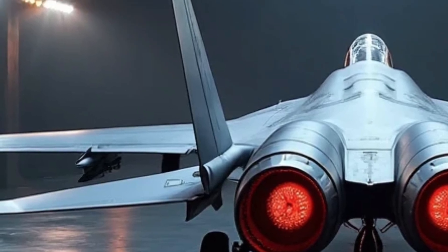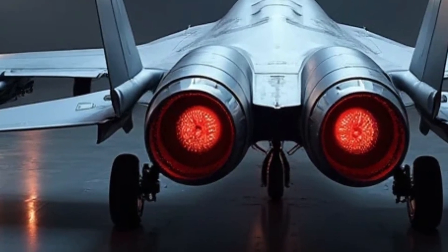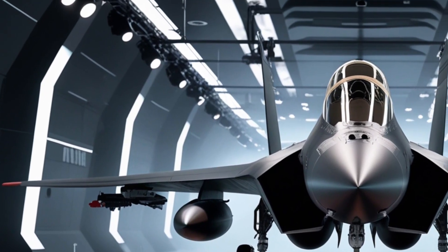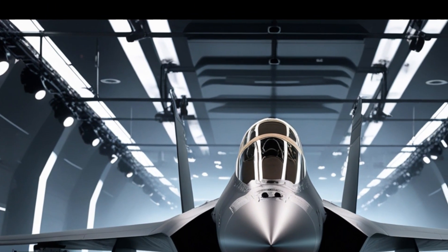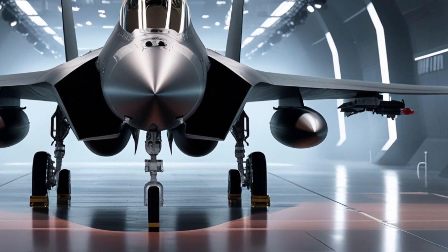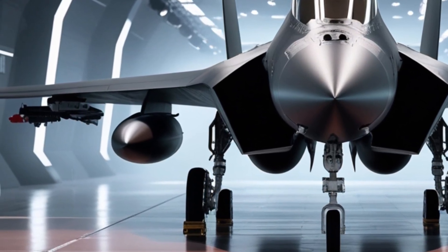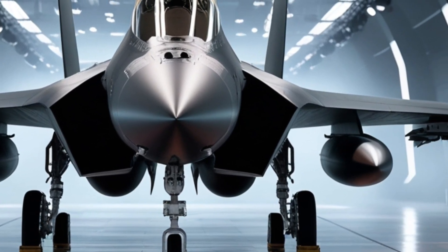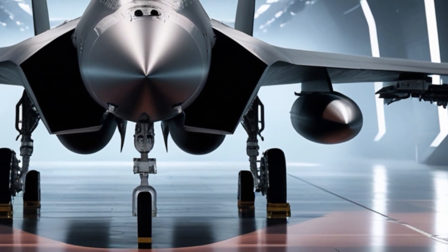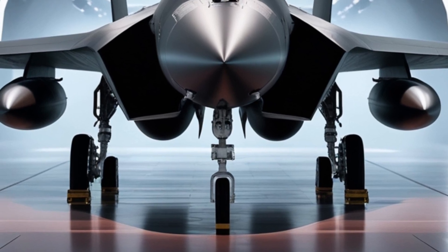The F-15E has always been known for its climb rate, and this new version shatters expectations by reaching 60,000 feet in mere minutes. One of the standout features is the new fly-by-wire system integrated with advanced digital flight controls, giving the pilot finer control even in the most demanding combat maneuvers. Coupled with improved thrust vectoring and a rebalanced center of gravity, the Strike Eagle's agility now rivals that of much smaller airframes. Despite its size and weight, it moves with the grace of a lighter fighter.